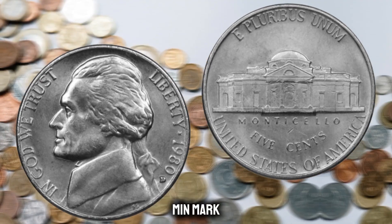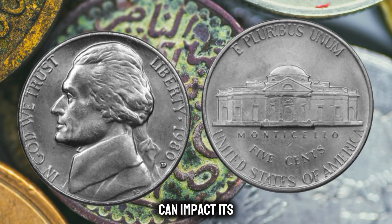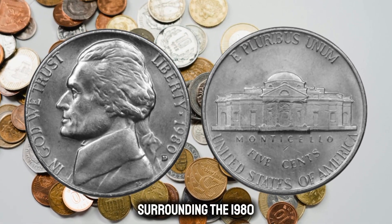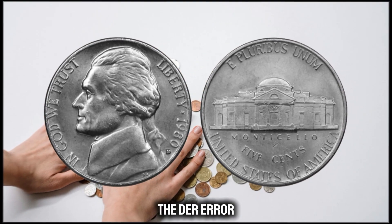Now let's take a closer look at the coin itself. Check for the distinctive die error mint mark and ensure the overall condition of the coin is good. Any signs of wear or damage can impact its value. Before we dive into the coin's value, it's essential to understand the historical context surrounding the 1980 Jefferson Nickel.